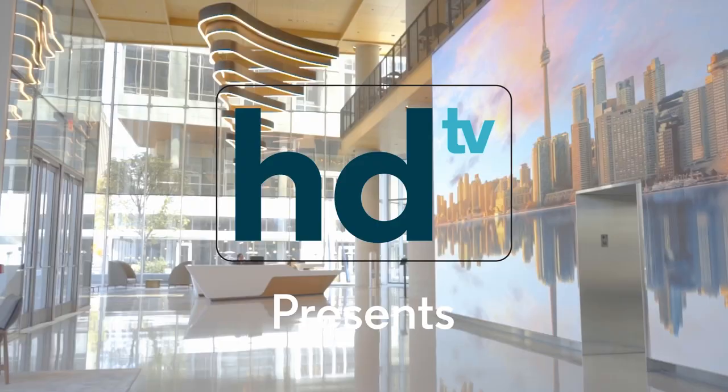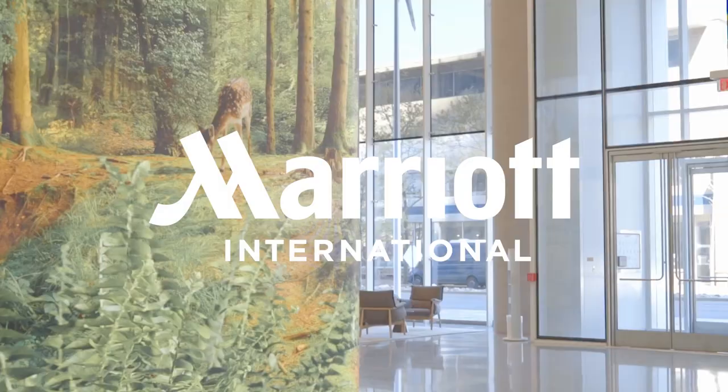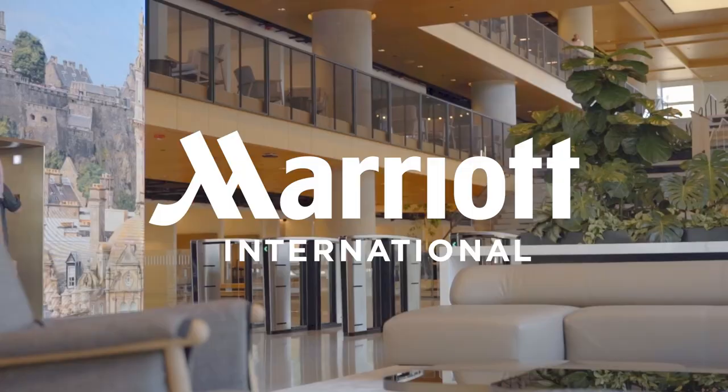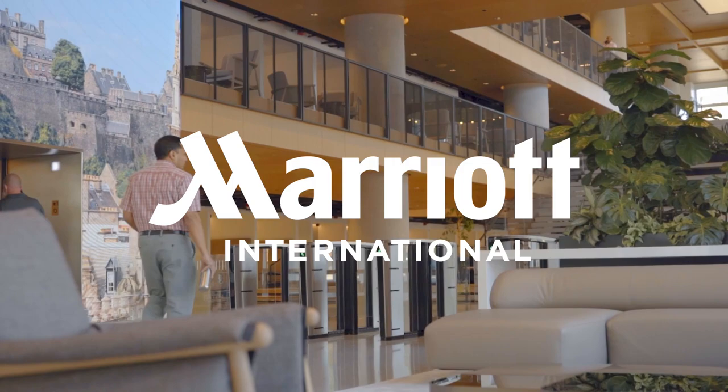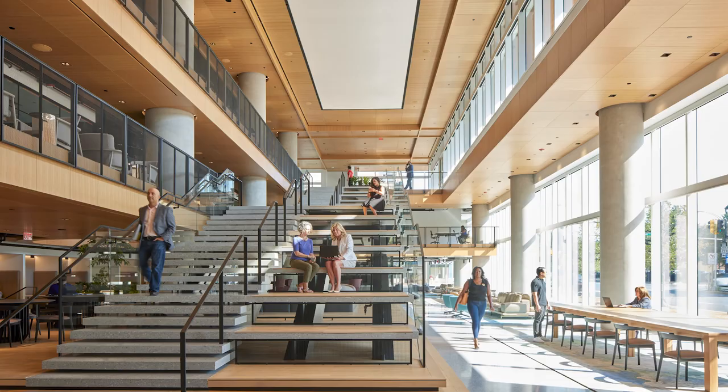Hi, welcome to the latest edition of HDTV. I'm super excited to be here with Jeff Boris at the new Marriott headquarters in Bethesda. Hi Jeff, thanks so much for joining us here today. We're very happy to have you. I'm excited to see it. So tell us where we are and what you created.